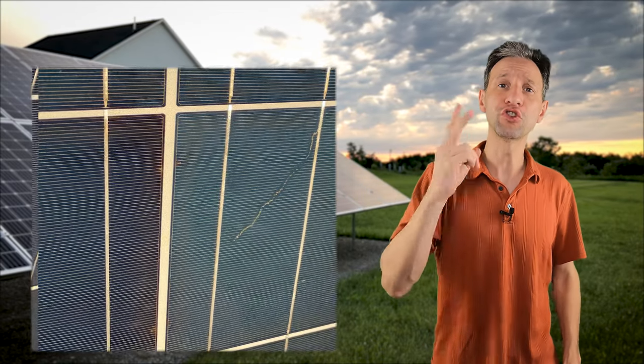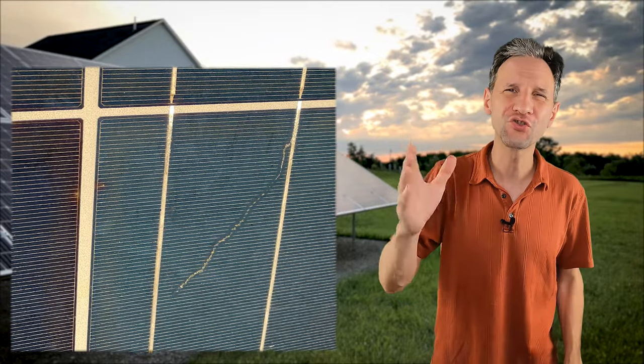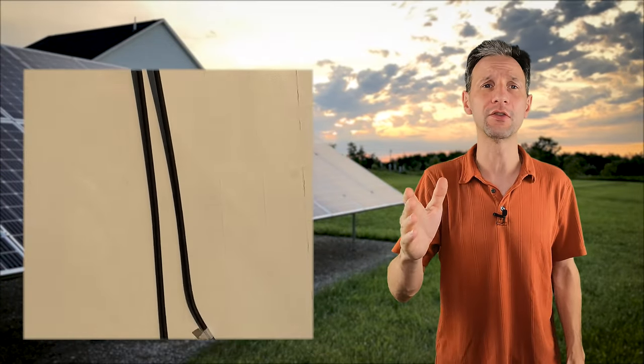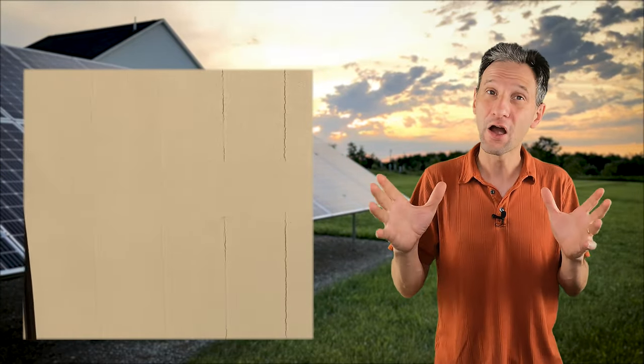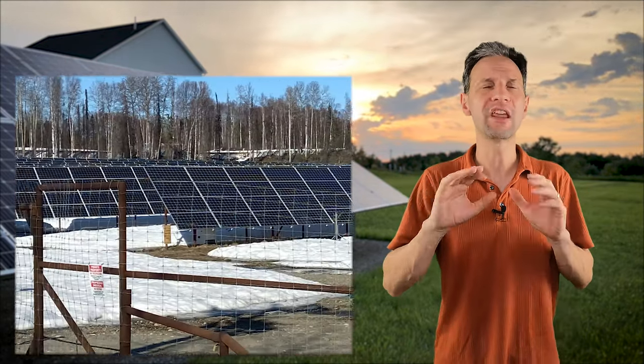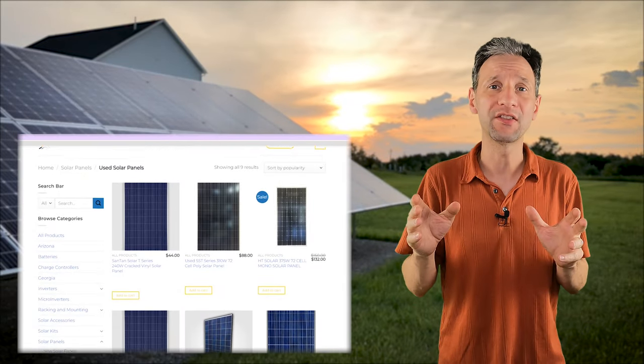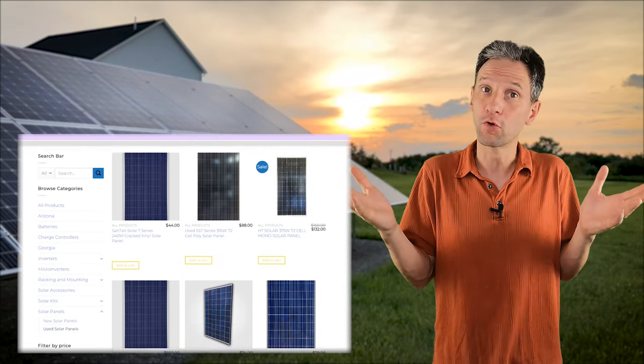Today we are going to go over two common failure modes that have resulted in the recall of hundreds of thousands of solar panels. What are these failures? How can you avoid them? Are your existing panels at risk? Recalled panels are making their way back into the used solar market at highly discounted prices. Are these discounted panels worth purchasing?